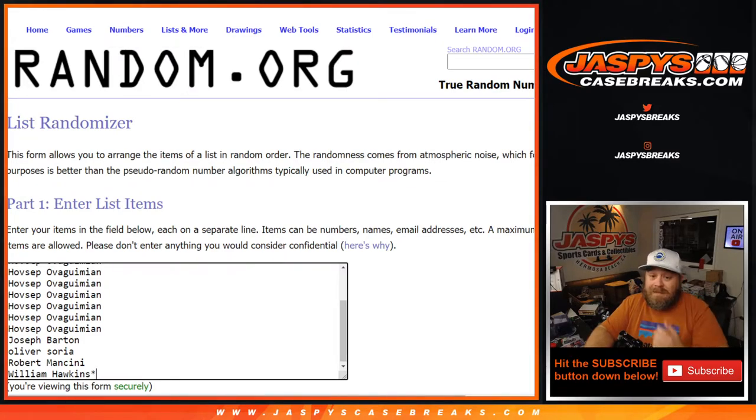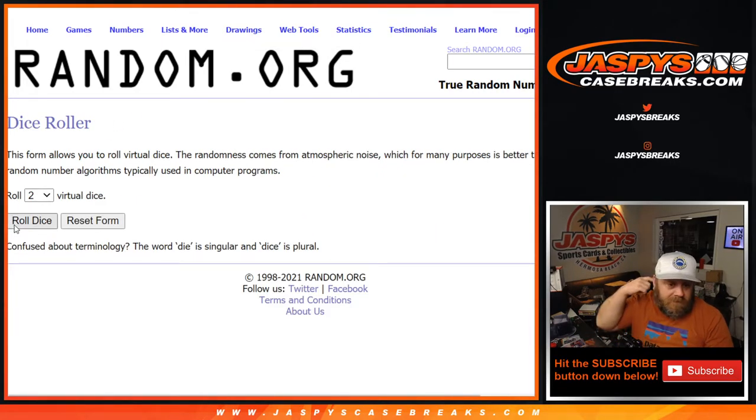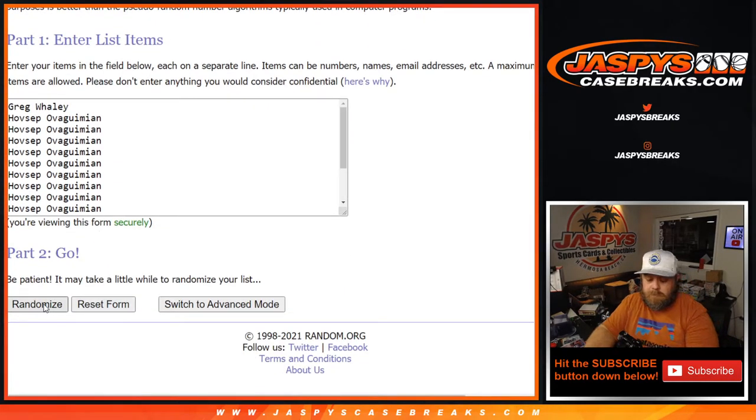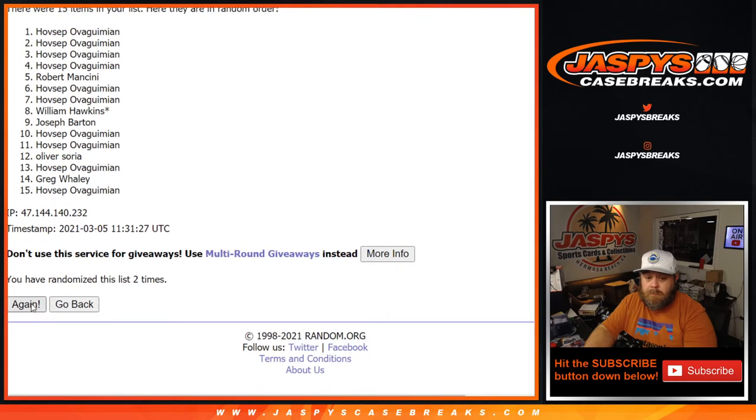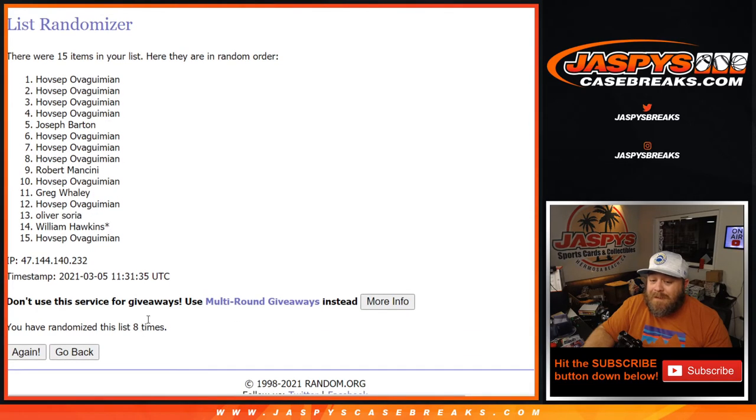From William back up to Greg, dice roll — top five names after six and a two, eight times. Eighth and final time. Hovsep wins the first four spots. Joseph wins the fifth. So Hovsep, you'll get $240 in break credits sent to you in one go. Joseph, you'll get $60 in break credits sent to you as well. Eight times on the randomizer, eight times on the dice.